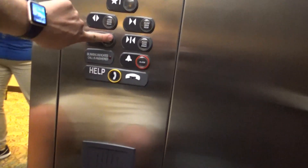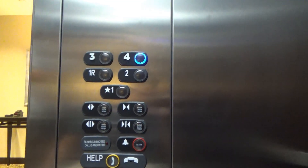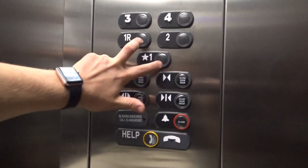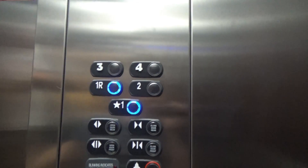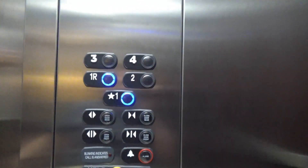No, I'm going down — I'll wait. Okay, thanks. You're welcome. Let's go ahead and go down.